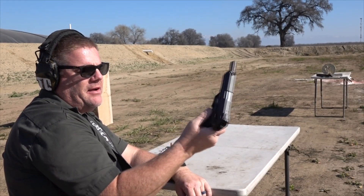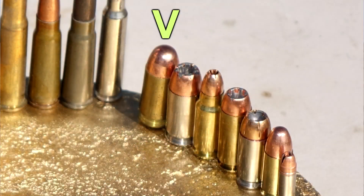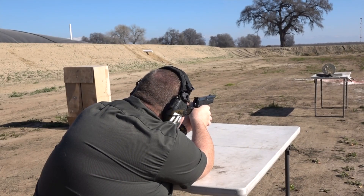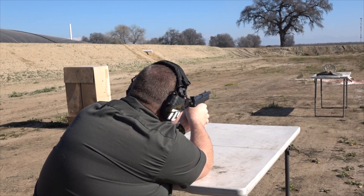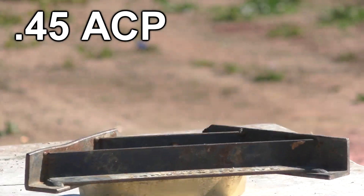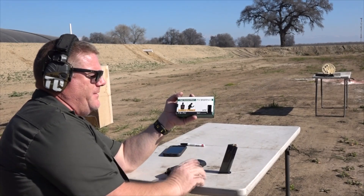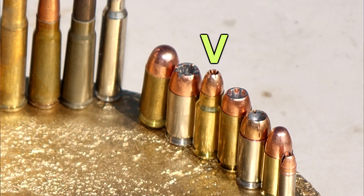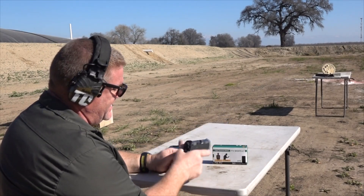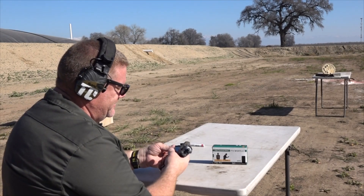Next up is .45 from the .45 USP with a .45 Expert barrel, shooting a 230-grain ball. Hopefully we're at the top at 12 o'clock. Then out of the FK Brno, a 7.5mm — that's a strange one. We're going to give it a try out of the FK Brno PSD and see what it does. It's supposed to have short rifle ballistics.